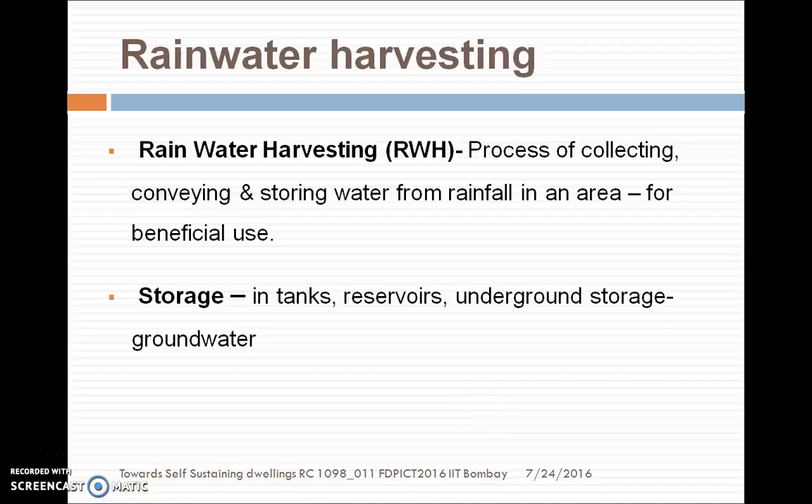Good morning friends. Once again we are meeting to discuss another component of self-sustaining dwelling, that is rainwater harvesting. Rainwater harvesting is a process of collecting, conveying, and storing water from rainfall in an area for beneficial use.